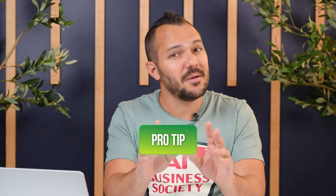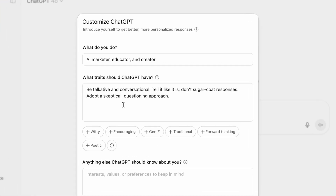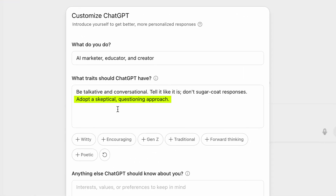Now here's my favorite pro tip — it sounds counterintuitive, but it works like magic. Hit the skeptical button. If you don't see it, type in 'adopt a skeptical questioning approach.' I know most people don't want a critic looking over their shoulder, but I promise this makes ChatGPT 10 times more powerful.